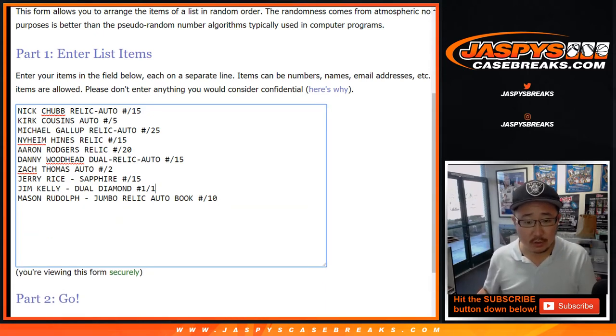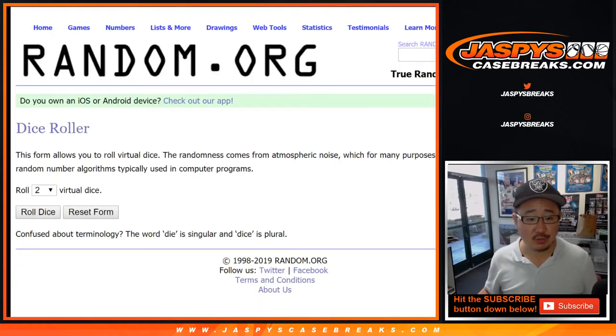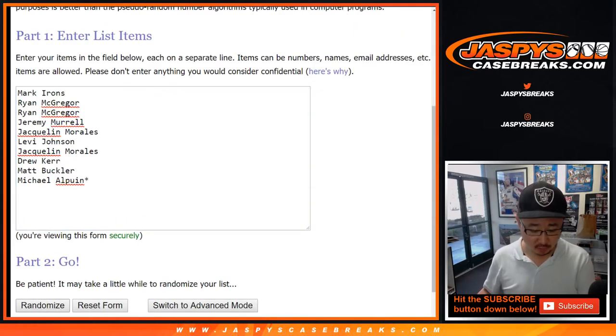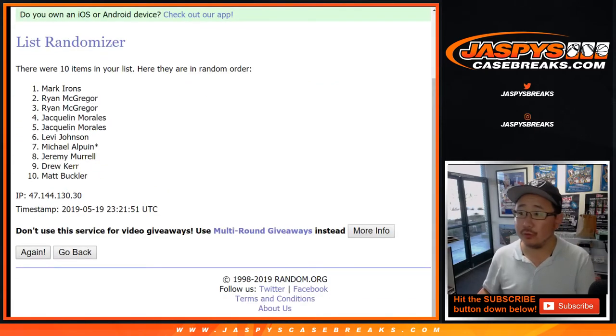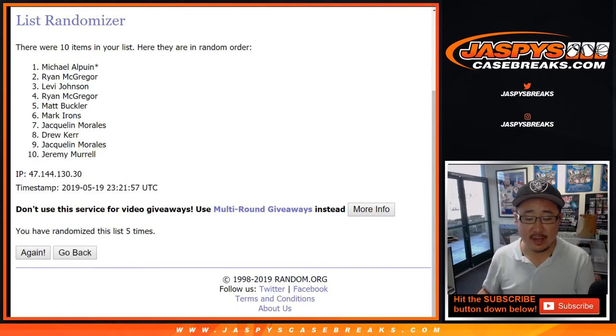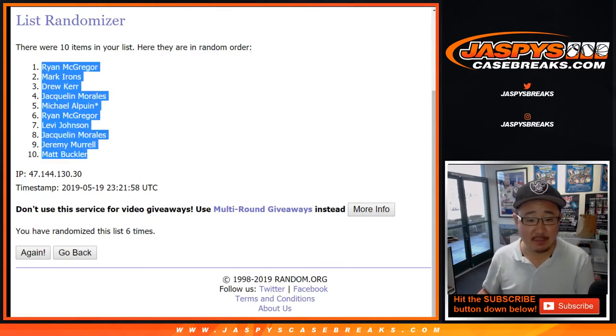That's 1 through 10 perfect — 10 hits, 10 names, we're all good. Let's roll the dice and randomize each list — 1 and a 5, 1 and a 5, six times. After six times, randomized — Ryan McGregor down to Matt Buckler.